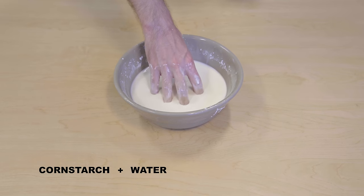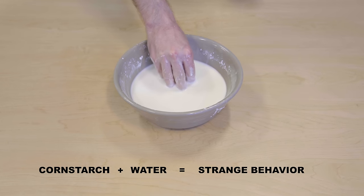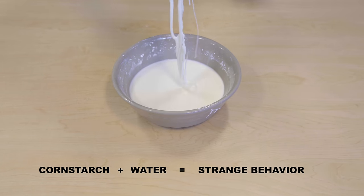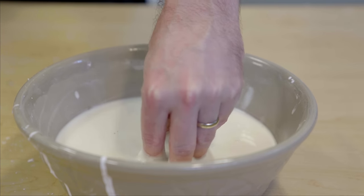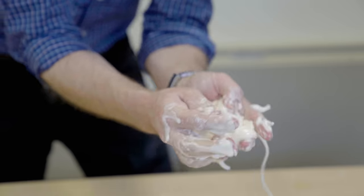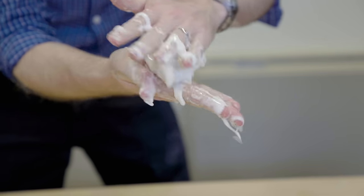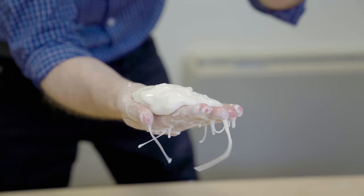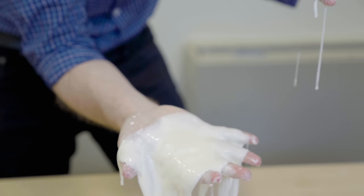When you mix cornstarch and water, weird things happen. Swish it gently in a bowl and the mixture moves like a liquid. Squeeze it and it starts to feel like paste. Roll it between your hands and it solidifies into a rubbery ball — until you try to hold that ball in the palm of your hand, and it loses its structure and dribbles away.